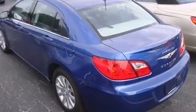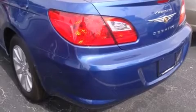Top features include cruise control, leather upholstery, heated seats, heated door mirrors, remote keyless entry, and power windows.